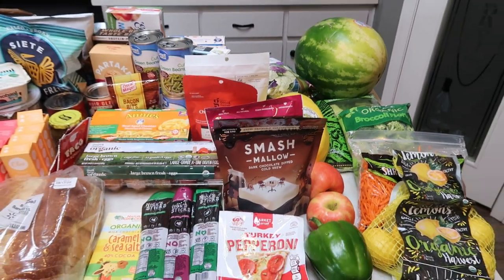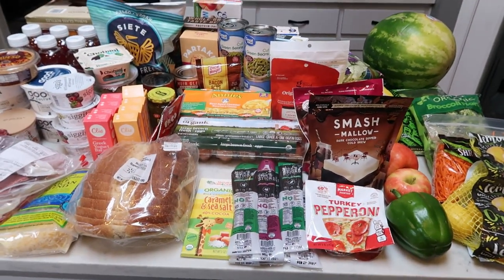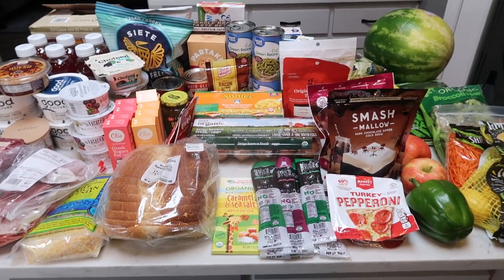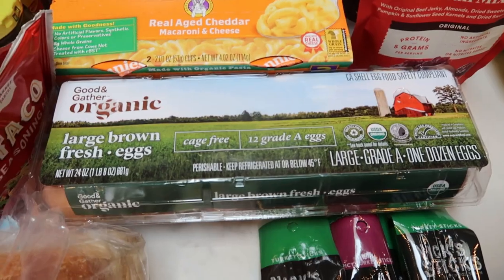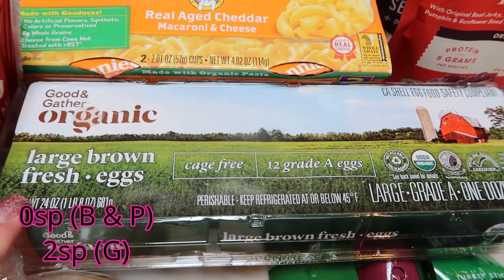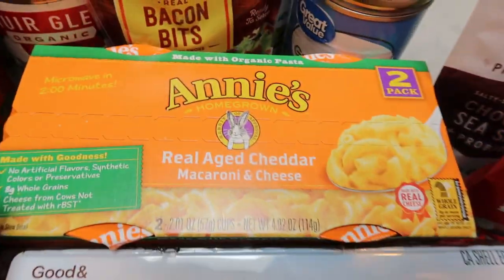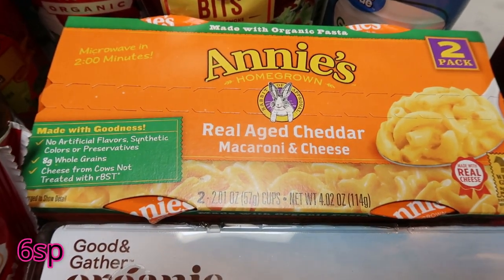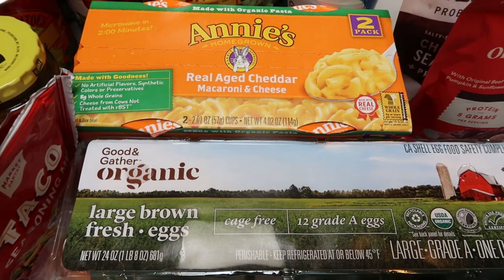That's it for the food portion of this grocery haul. Let me show you the few non-food things I picked up and tell you about a special going on at Target. I also forgot a couple of things — I picked up a dozen eggs at Target and these Annie's real-age mac and cheese cups for my husband, which had a coupon on the Target app.